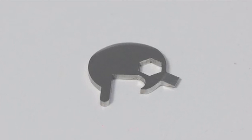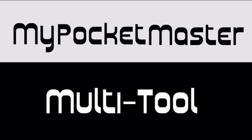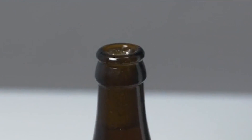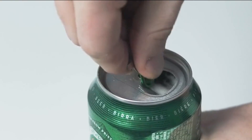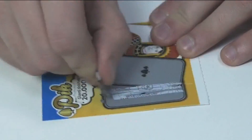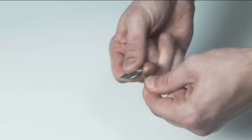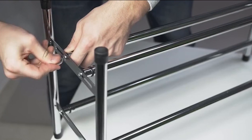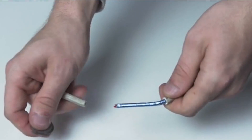Be prepared for any situation with Pocket Master, the ultimate titanium multi-tool for everyday use. This compact gadget combines 12 essential tools including screwdrivers, wrench, bottle openers and more into one sleek design. Crafted from durable and lightweight titanium, Pocket Master can stand the rigors of daily life. Whether you're tackling DIY projects, going camping, or simply need a handy tool on the go, the Pocket Master titanium multi-tool is a great option.